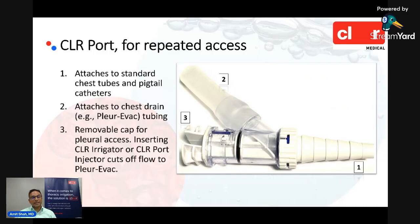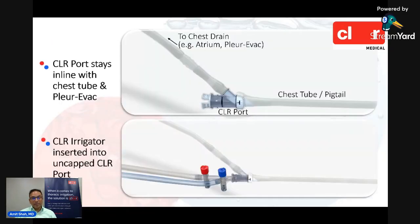The second component of the system is the Clear port, designed for repeated pleural access. The port is designed to stay with the chest tube or pigtail for the life of the catheter and remain in line with both the chest tube and the Pleur-evac, with access to the pleural cavity provided by a removable cap labeled three in this picture. When the cap is in place, there is flow from the pleural cavity directly into the atrium as normal. When you want to access the pleural cavity, simply remove that cap and dock a fresh irrigator to allow suction and irrigation of the pleural space. Docking the irrigator cuts off flow to the Pleur-evac.